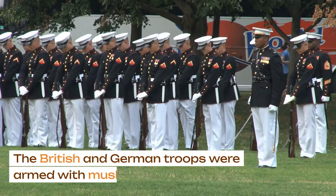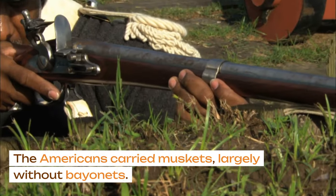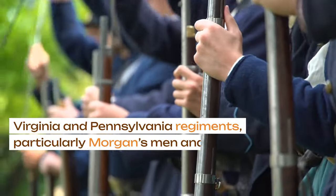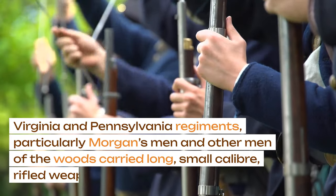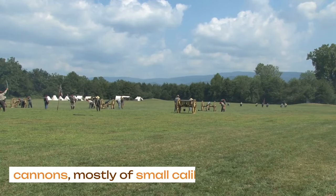The British and German troops were armed with muskets and bayonets. The Americans carried muskets, largely without bayonets. Virginia and Pennsylvania regiments, particularly Morgan's men and other men of the woods, carried long, small-caliber rifled weapons. Cannons were mostly of small caliber.